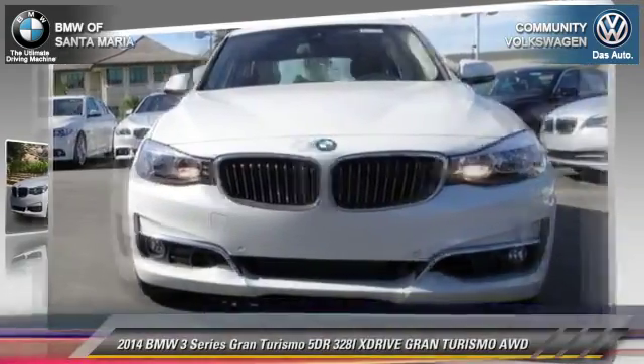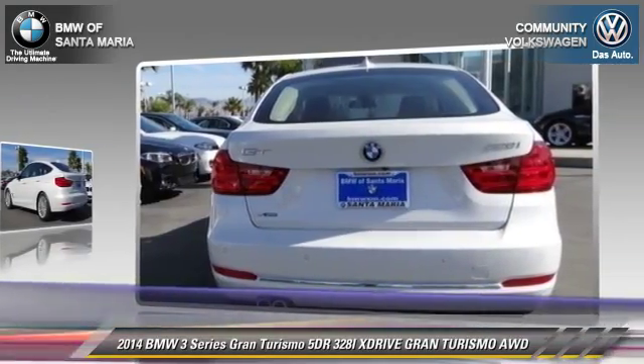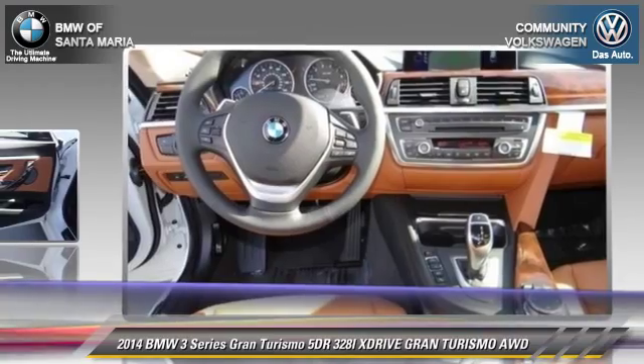The 2014 BMW 328xi. With an automatic transmission, this vehicle is well equipped. This BMW features dual front airbags, alloy wheels, and all wheel drive.